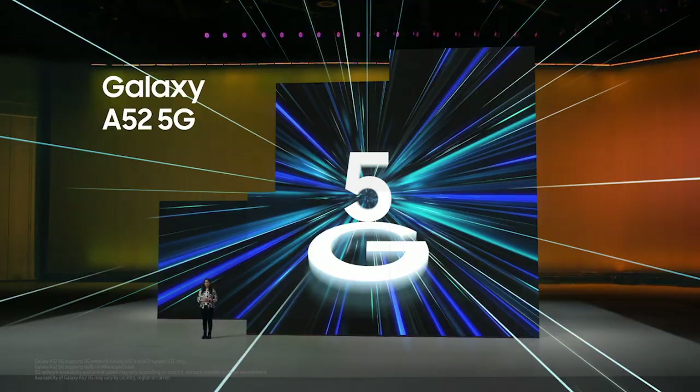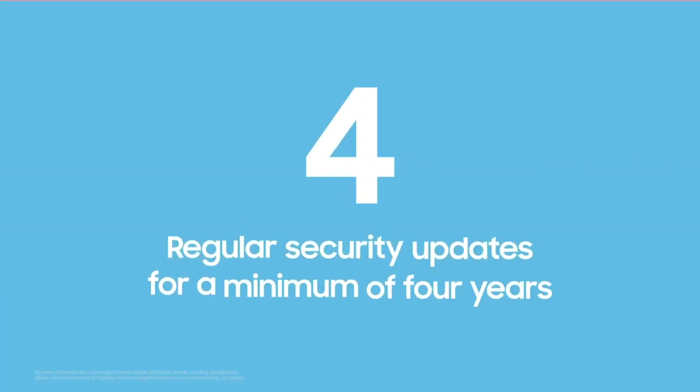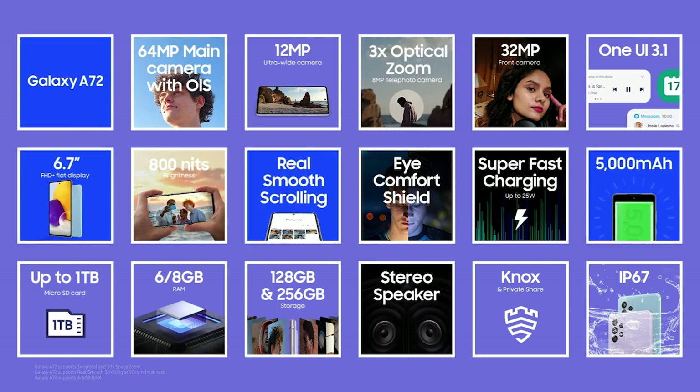Long lasting battery life. They'll be available today. You can use them longer with optimized performance. They come with a powerful multi-lens camera with OIS, smooth scrolling, water and dust resistance, safe and secure with a two-day battery. These are awesome devices for everyday.